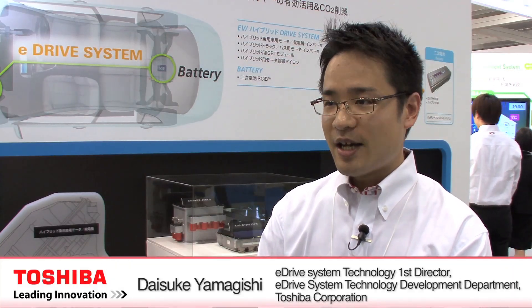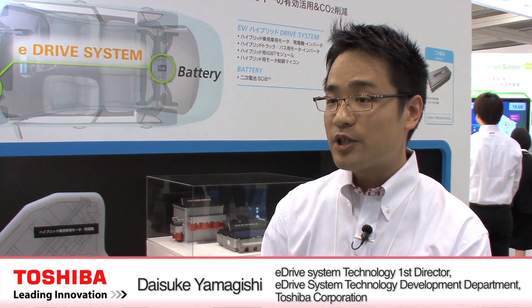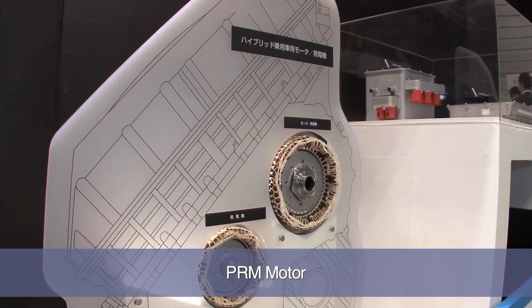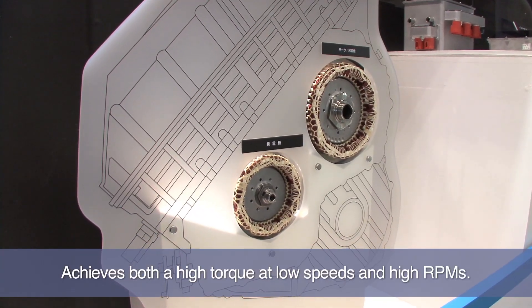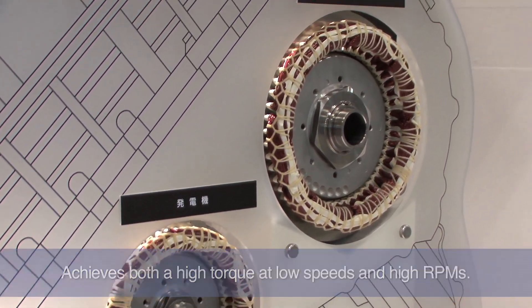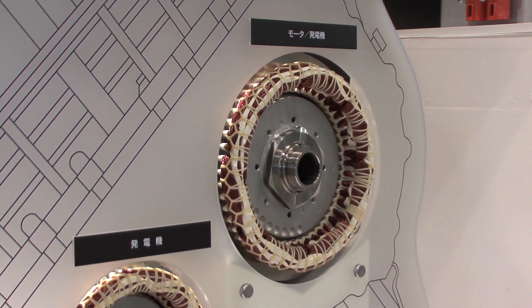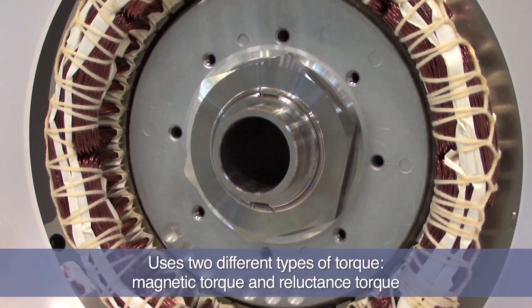The PRM motor, developed independently by Toshiba, has two unique features. One is high torque at low speeds; the other is high speed rotation. These two features, much sought after in vehicles, are achieved by combining two different types of torque: a magnetic torque generated by magnets in a motor, and reluctance torque from an iron motor.